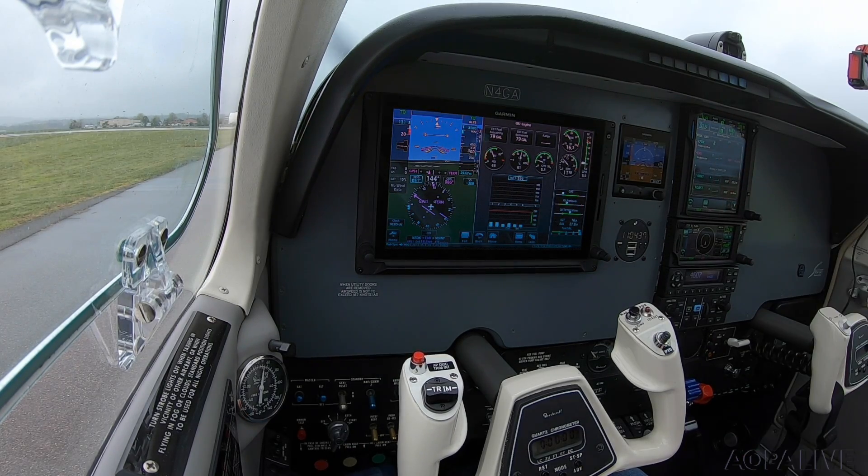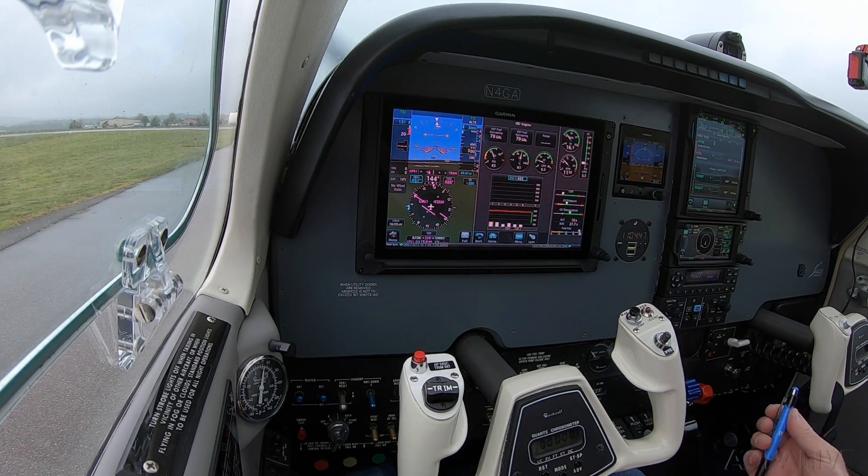125.5 — I've got the departure frequency set, the ticket tower frequency is in there, climbing to 3,000, expecting 5,000. 4607 is my transponder code, it's in the box.